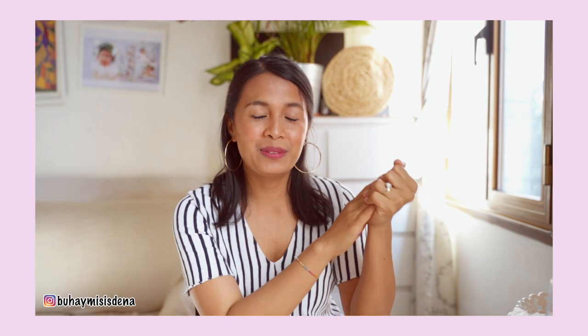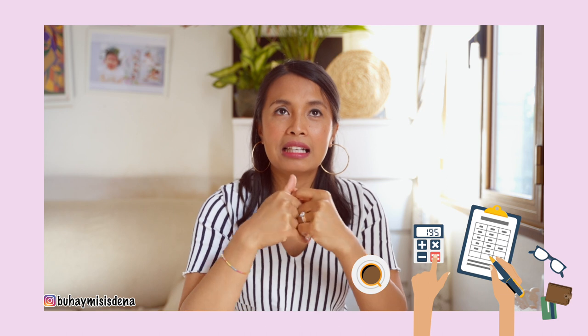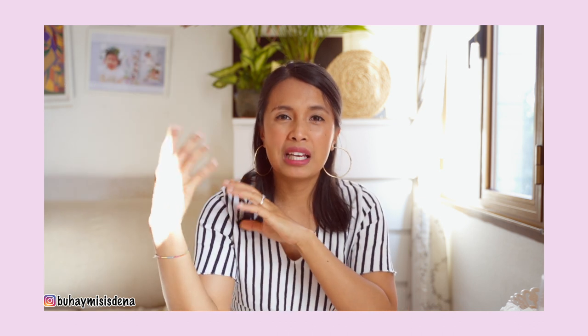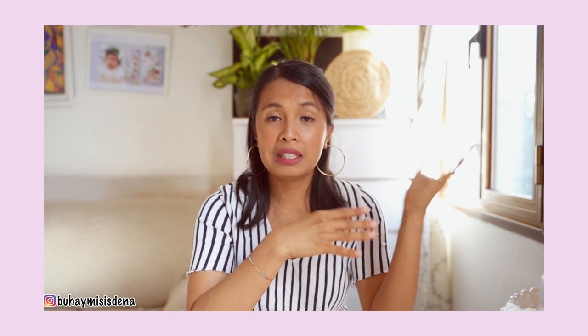Hey guys, welcome back! Hello mga kabuhay! Welcome back to another vlog and another video. For today's vlog, we're going to share with you how we budget. How I budget, since our budgeting is very detailed and everything is listed. So guys, we're just going to share with you the methods or the tools we use for budgeting. We are a family of 4 and we're single income, though we have extra income but it doesn't come in monthly — it's just our part-time work. Disclaimer: I'm not an expert. I'm not a financial expert or anything like that.